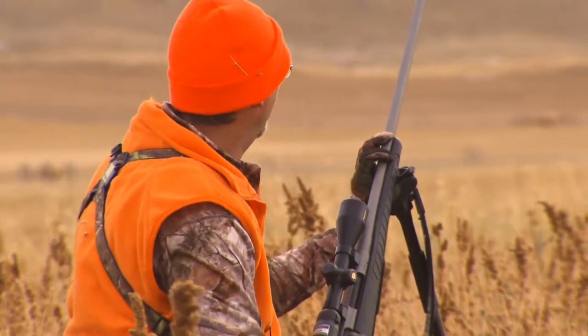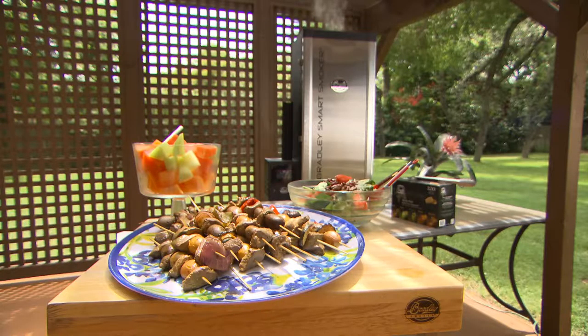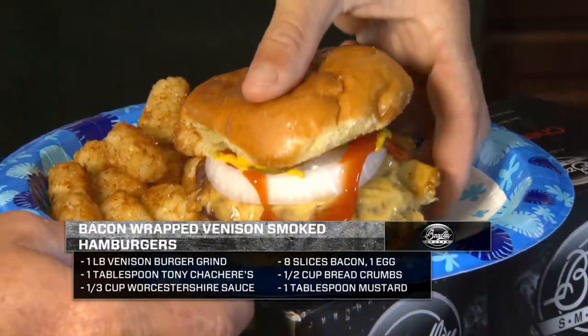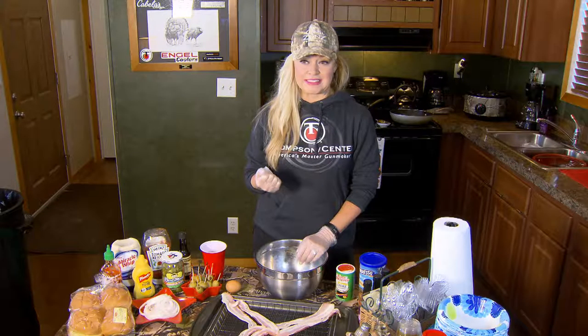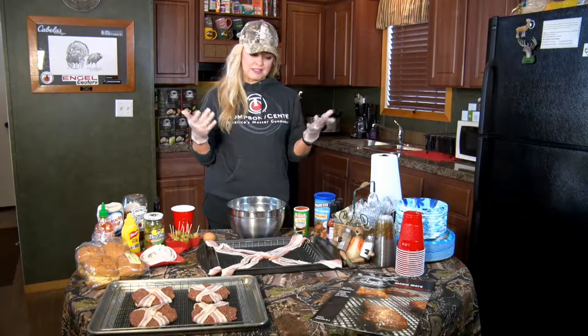After spending a long day out in the woods in search of a trophy whitetail, there's nothing a hunter enjoys more than returning home and sitting down to a hearty meal. No product is better qualified than the Bradley Smoker to prepare such a feast. Today, Angel Middleton shares some of her cooking secrets, showing you how to make bacon-wrapped venison smoked hamburgers on the Bradley Smoker.